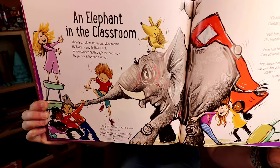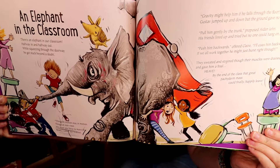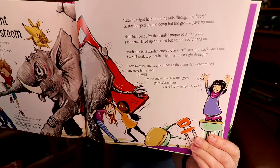Pull him gently by the trunk, proposed Aidan John. His friends lined up and tried but no one could hang on. Push him backwards, offered Claire. I'll coax him backwards too. If we all work together he might just burst right through. They sweated and strained though their muscles were drained and gave him a final heave. By the end of the class that great Pachyderm mass could finally happily leave.